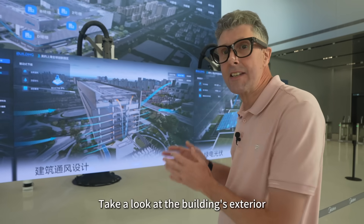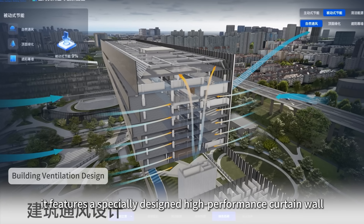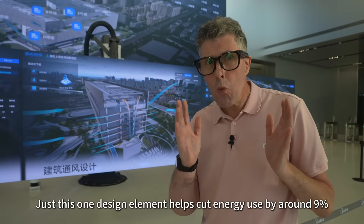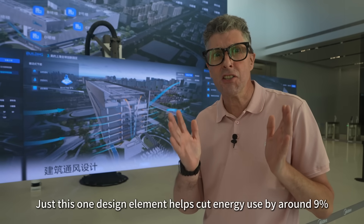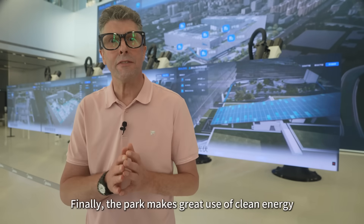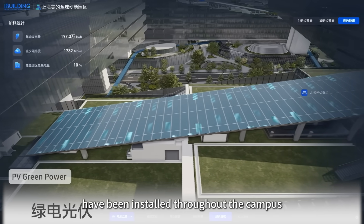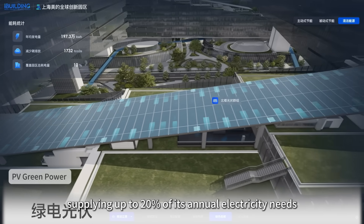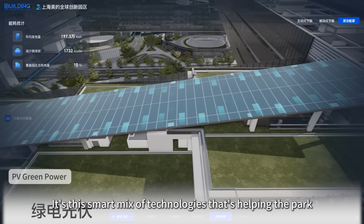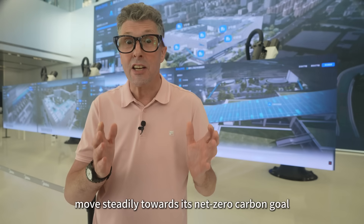Take a look at the building's exterior. It features a specially designed high-performance curtain wall that reduces heat gain and noise while improving natural ventilation. Just this one design element helps cut energy use by around 9%. And finally, the park makes great use of clean energy. About 20,000 square metres of solar panels have been installed throughout the campus, supplying up to 20% of its annual electricity needs. It's this smart mix of technologies that's helping the park move steadily towards its net zero carbon goal.